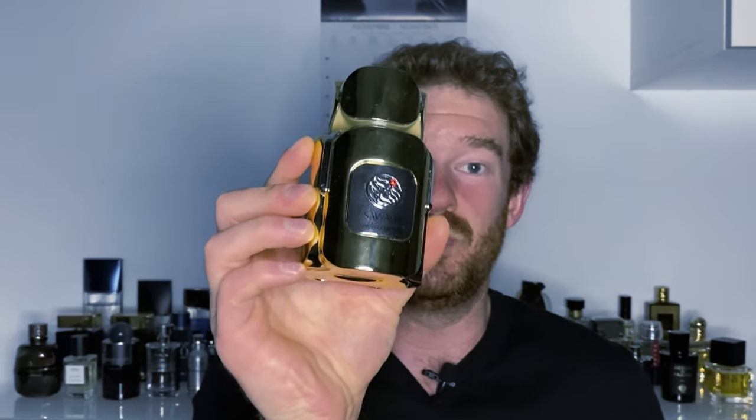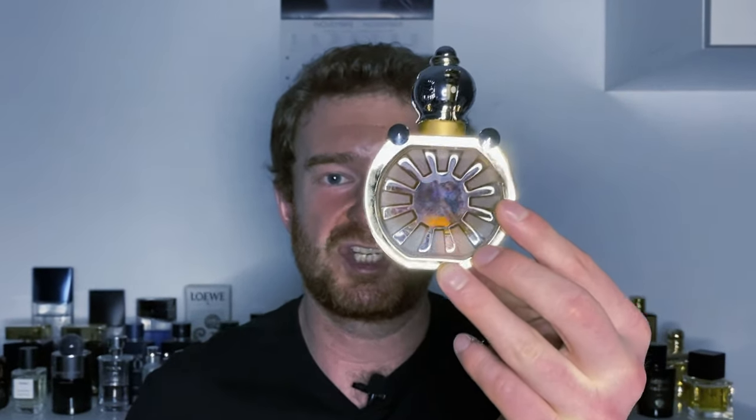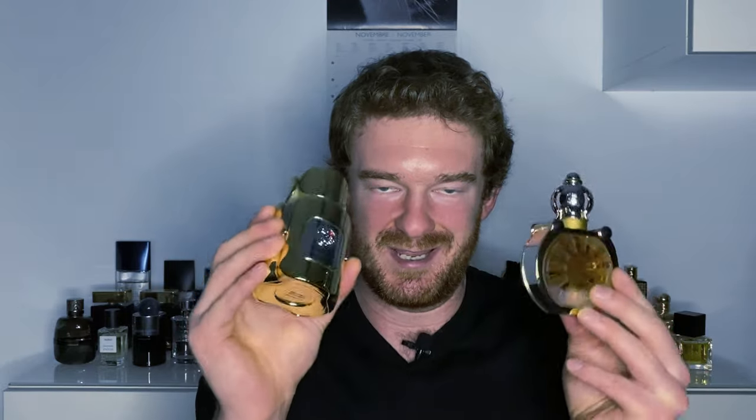This one here is Oud Maktoum from the Sawalef line of Swiss Arabian. And this one here is Dahn Oud Al Shams from Ajmal. Exquisite fragrances that do contain real oud.